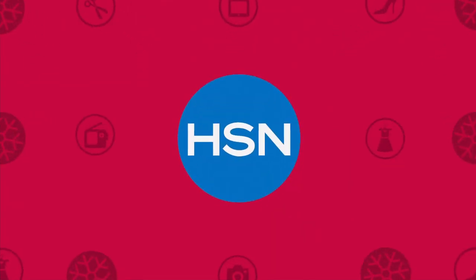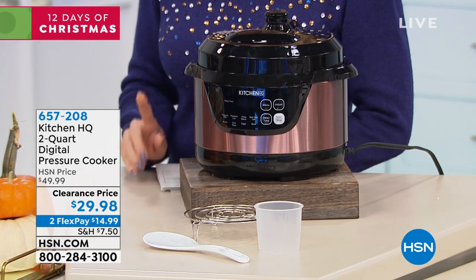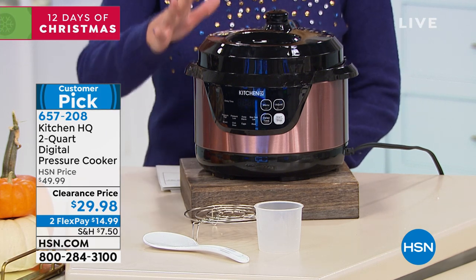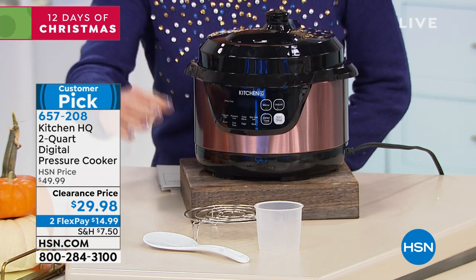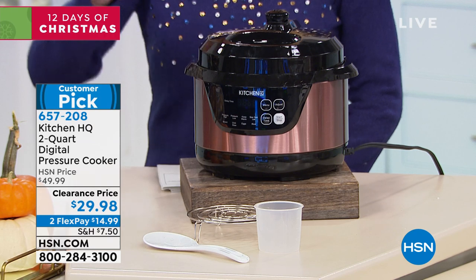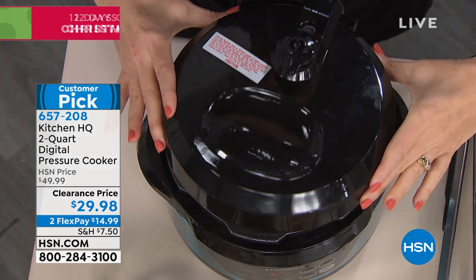I love Kitchen HQ and the fact that they develop incredible products exclusively for us here at HSN. We have truly one of the number one pressure cookers we've offered at HSN, brought back for the holiday season at a special price today — $29.98. This is a customer pick at $49.99. You're receiving a full two-quart digital pressure cooker, a non-stick cooking pot, a wire rack, a measuring cup, a spoon that also doubles as a rice paddle, and a user's manual with yummy, delicious recipes.